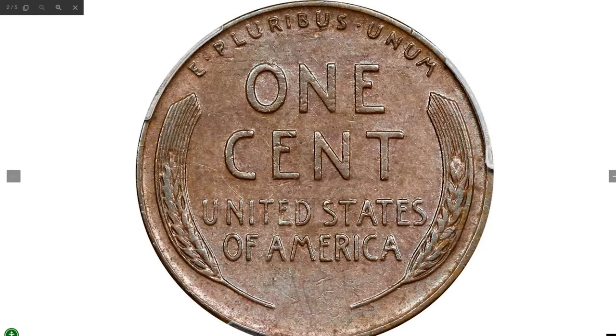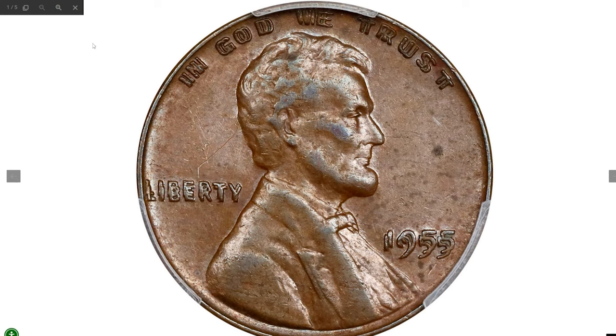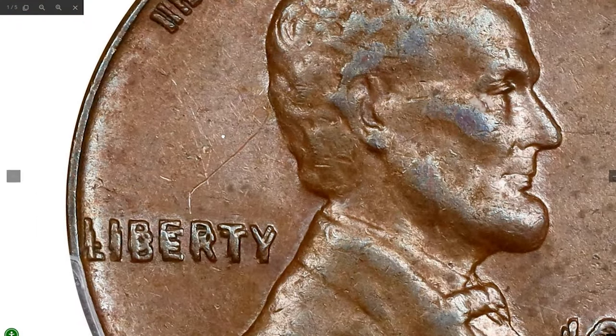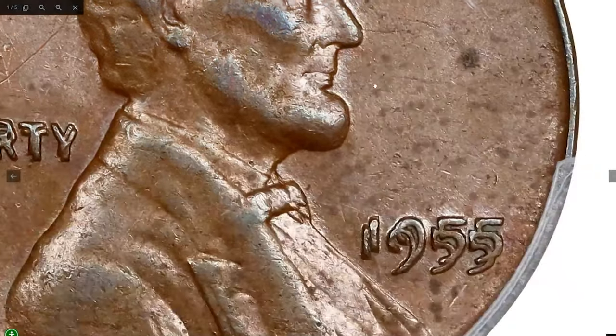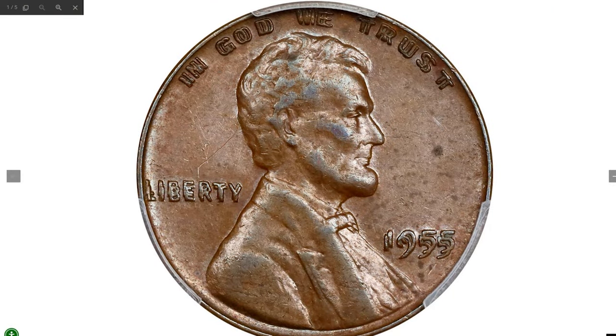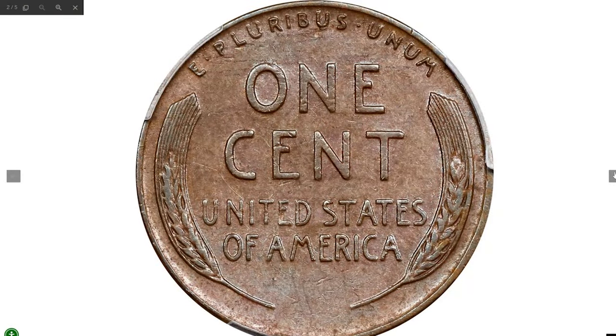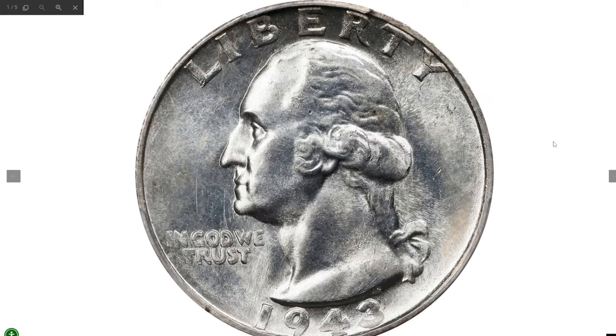Here is a popular error penny in circulated condition: the 1955 Lincoln cent doubled die obverse, graded AU53 by PCGS. This coin is known for its dramatic doubling on the obverse lettering and date. Graded AU53, it is in about uncirculated condition with some signs of wear, though it still retains most of its original details and luster. AU is a solid grade for this variety, especially given its status as an error coin, which remains highly collectible even in circulated grades. It was sold for $1,980.